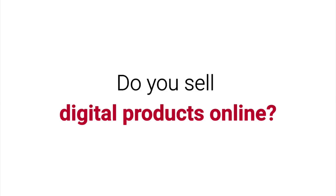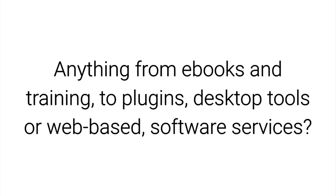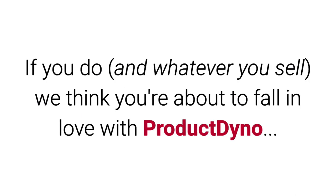Hey, do you sell digital products online? Anything from ebooks to training to plugins, desktop tools, or even web-based software services? If you do, and whatever you sell, we think you're about to fall in love with Product Dino.